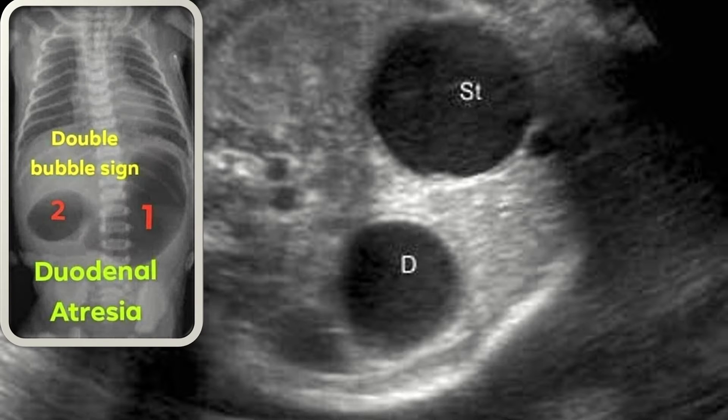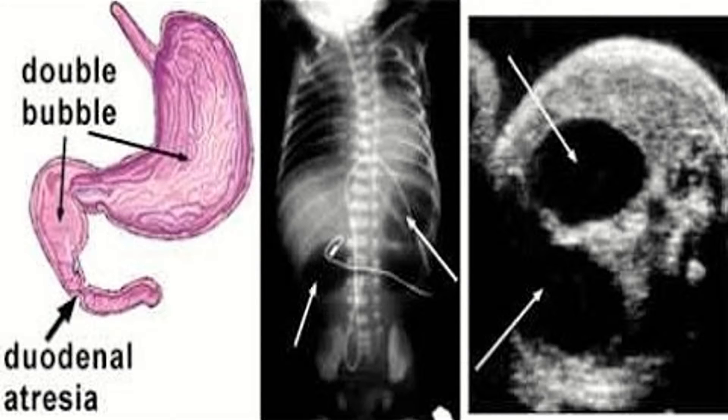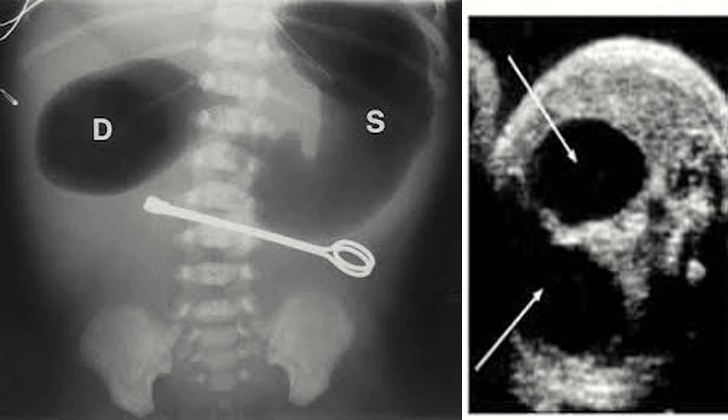The double bubble sign represents the dilatation of the stomach and the duodenum. This configuration most commonly occurs with duodenal atresia and in annular pancreas. An annular pancreas is almost always associated with duodenal atresia. Here we have a supine radiograph of an abdomen demonstrating a dilated stomach and an accompanying dilated proximal duodenum. There is no gas in the bowel distal to the dilated duodenum. This is called the double bubble sign and usually indicates the presence of duodenal atresia.